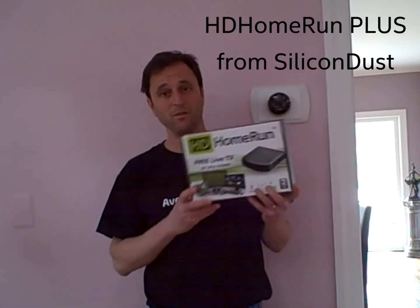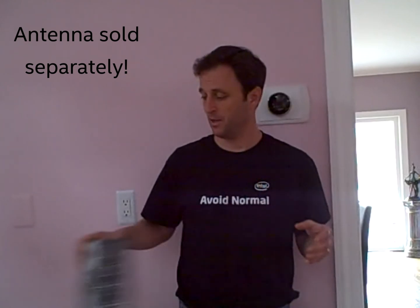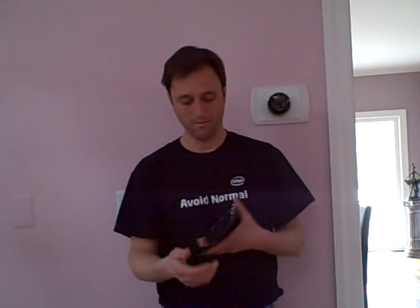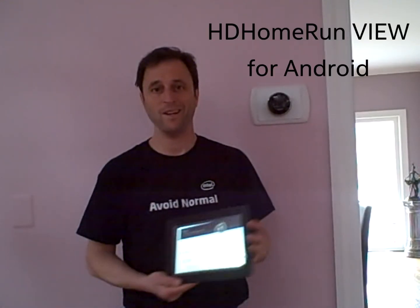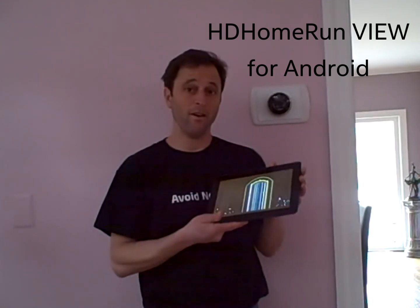To recap: I've got one HD Home Run Plus set up on my home network hooked up to an over-the-air antenna, getting about 28 to 30 stations locally. For $4.99 I put an app on my Windows 8.1 tablet. For $1.99 I put an app on my Android tablet. And now I have free over-the-air HDTV on the devices I love to carry around my home. Thanks for watching.